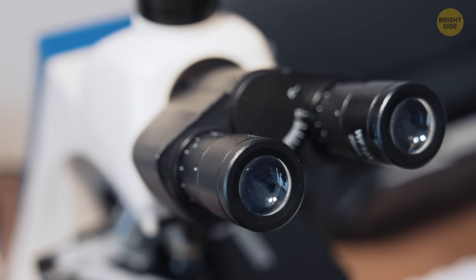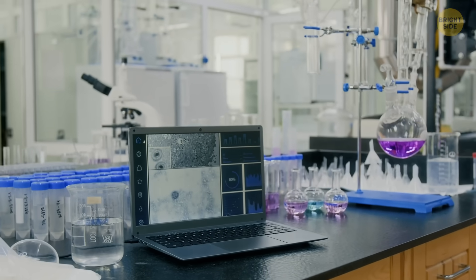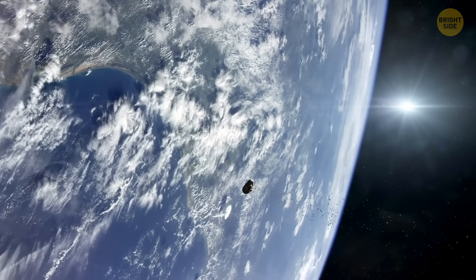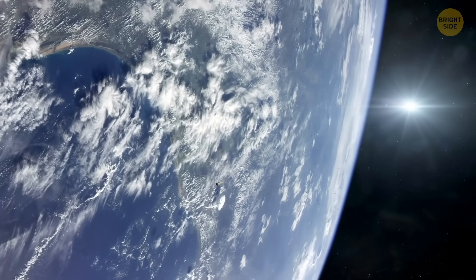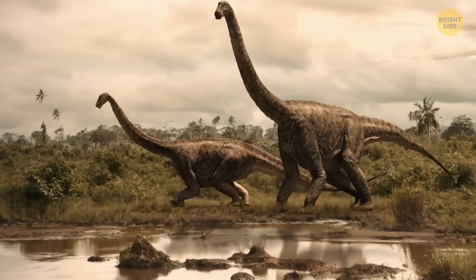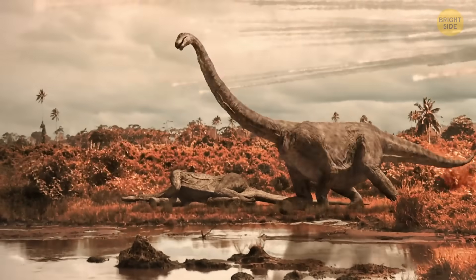Now, scientists from around the world will need some time to fully study and understand what these findings mean. But they're sure that this mission will help answer some big questions — like what exactly happened when the asteroid hit, how it wiped out the dinosaurs, and how impacts like that affect life deep underground.